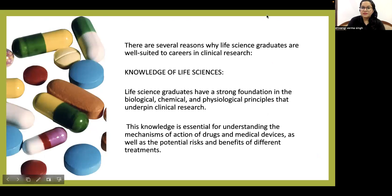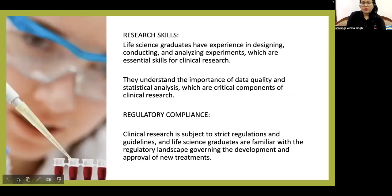There are several reasons why life science graduates are well suited to a career in clinical research. First, they have a strong foundation in biological, chemical, and physiological principles that underpin clinical research — knowledge essential for understanding medical devices and the potential risks and benefits of different treatments. Additionally, life science graduates have experience designing, conducting, and analyzing experiments, which are essential skills for clinical research. They understand the importance of data quality and statistical analysis, which are critical components of clinical research.